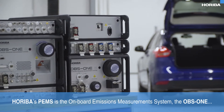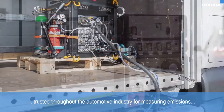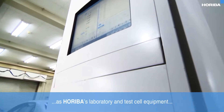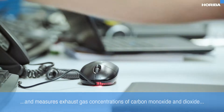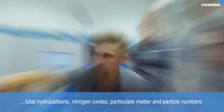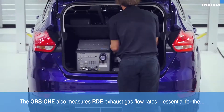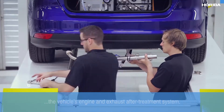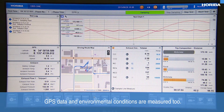Hariba's PEMS is the onboard emissions measurement system the OBS-1, trusted throughout the automotive industry for measuring emissions on all types of vehicle. The OBS-1 employs much of the same measurement technology and software as Hariba's laboratory and test cell equipment, and measures exhaust gas concentrations of carbon monoxide and dioxide, total hydrocarbons, nitrogen oxides, particulate matter and particle numbers. The OBS-1 also measures RDE exhaust gas flow rates, essential for the calculation of mass emissions for the optimization of the vehicle's engine and exhaust after-treatment system. GPS data and environmental conditions are measured too.